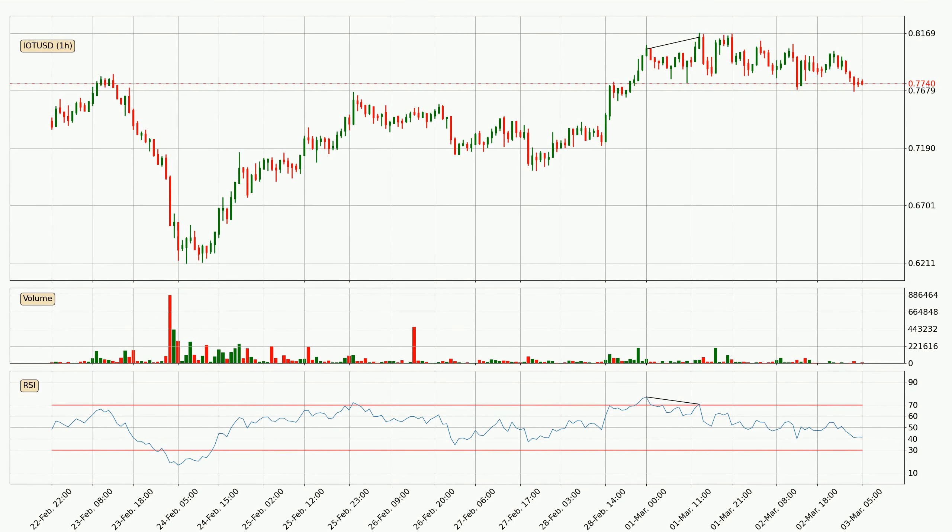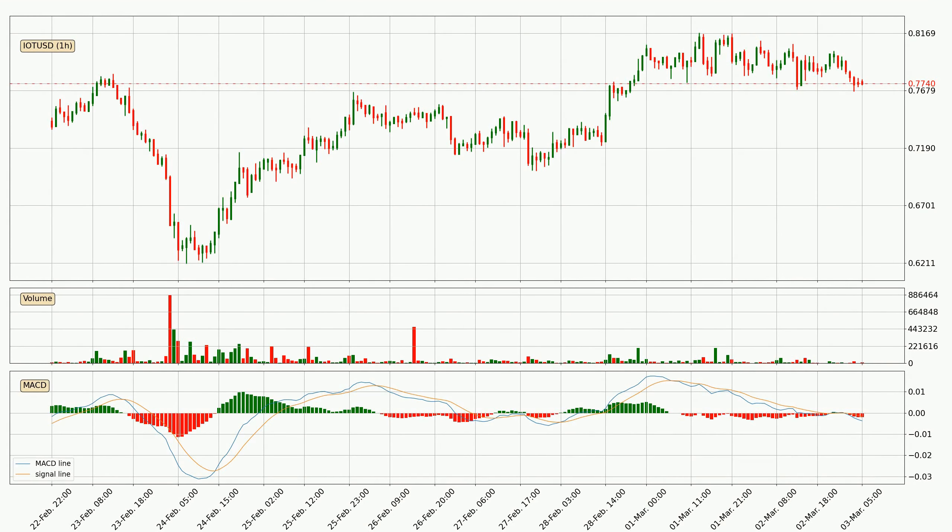Searching for divergence in the hourly time frame, there was a bearish divergence and the price already went down. Jumping to the hourly MACD, the MACD line is below the signal line, which shows that the current trend is on the downside.